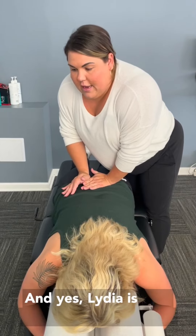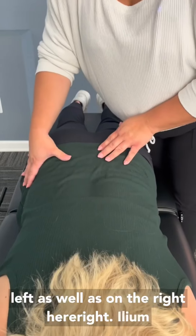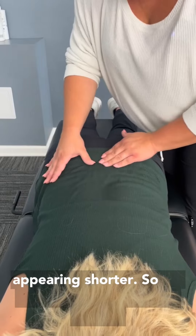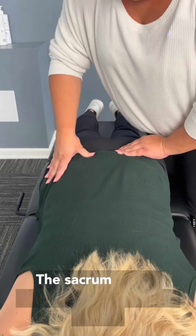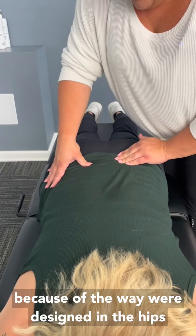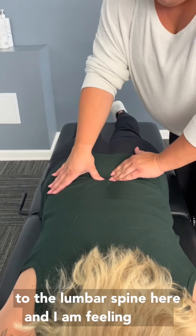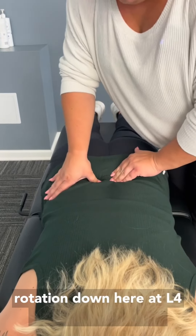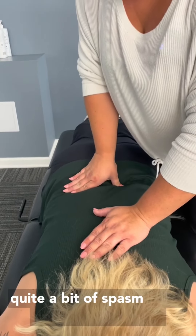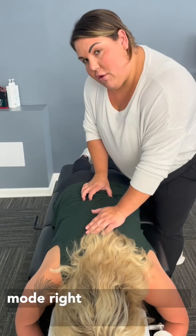Lydia is very subluxated here on the left as well as on the right. Her right ilium has fallen backwards, which is why the leg is appearing shorter. I'm now going to assess the sacrum, which is very commonly misaligned in women because of the way we're designed in the hips and the pelvis. Coming up to the lumbar spine, I'm feeling some rotation down here at L4 and L5. She also has quite a bit of spasm in the left QL muscle, which is telling me that the low back is in protective mode right now — it's very fragile.